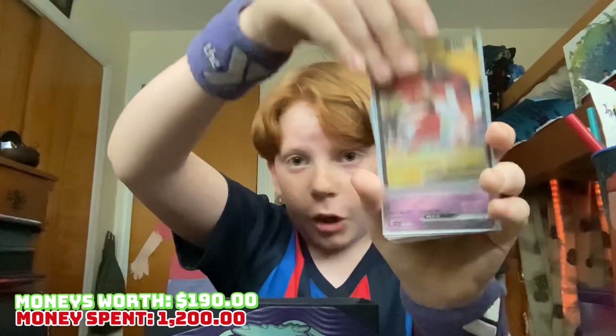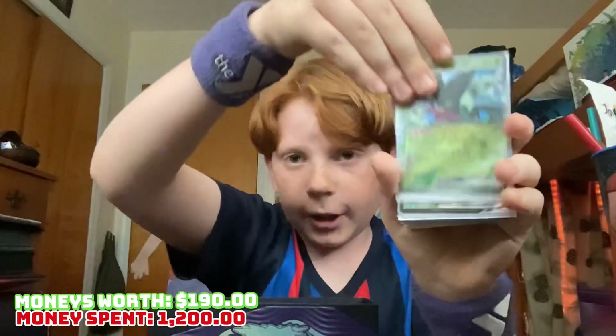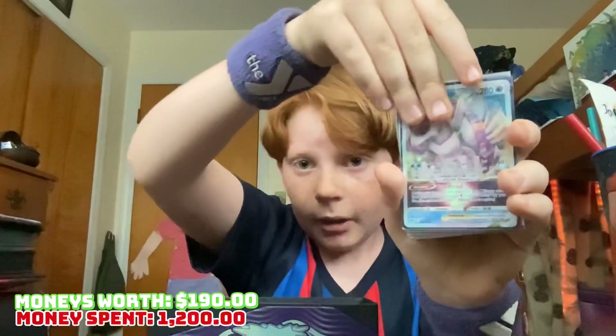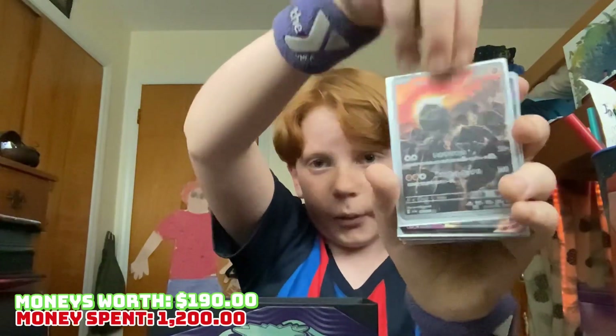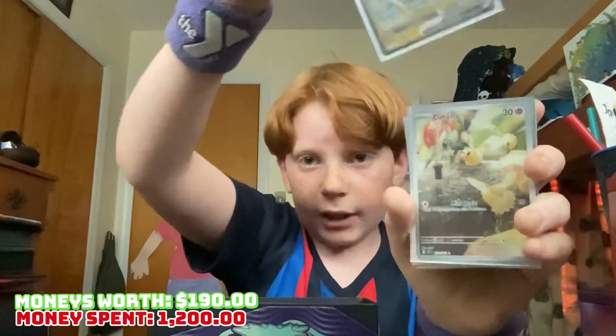Noivern, Tapu Koko, some English. Some more Japanese EXs. VMAX flopper, take it. Palkia Vstar. I don't know what Pokémon that is, it looks like a bull — it's a full art, that's pretty nice. Another VMAX, Dragapult V.